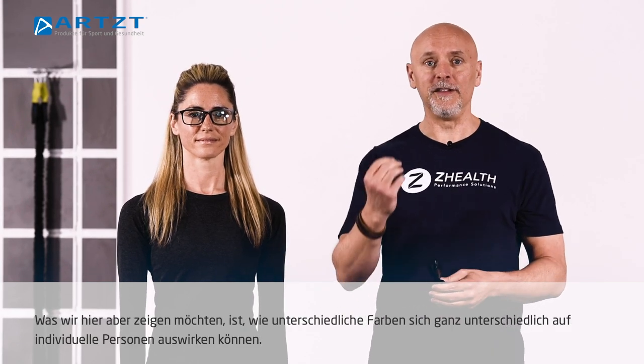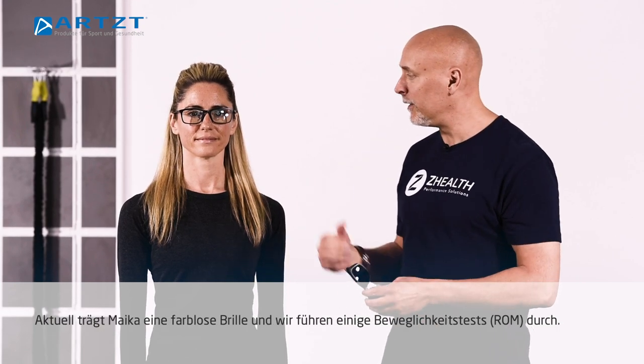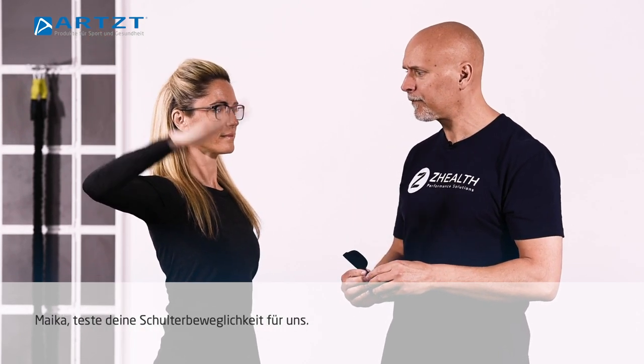Experientially, what we want to demonstrate for you is the impact of different wavelengths of light on different people. Right now Mike is wearing a clear lens and we're going to do a couple of range of motion tests. Go ahead and test your shoulder for us, so we get an idea of her current range of motion.